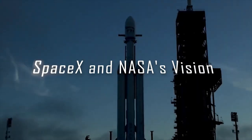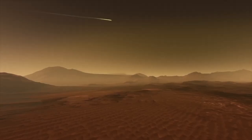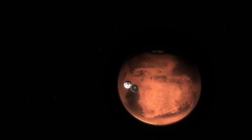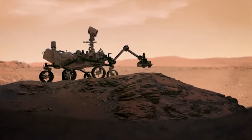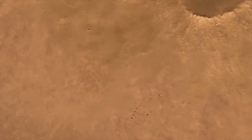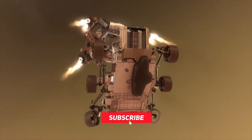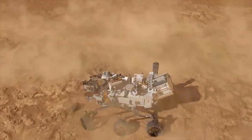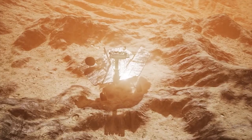As we set our sights on the colonization of Mars, SpaceX under the leadership of Elon Musk and NASA are at the forefront of developing ambitious plans and technologies to make this dream a reality. SpaceX's Starship, equipped with its cutting-edge Raptor engines, holds great promise as the spacecraft that could transport humans to Mars. Interestingly, NASA has also recognized the potential of Starship and selected it as the first crewed landing module for the Moon as part of the Artemis 3 mission. This collaboration between NASA and SpaceX aims to establish a lunar presence and utilize the Moon as a refueling station for future Mars missions.